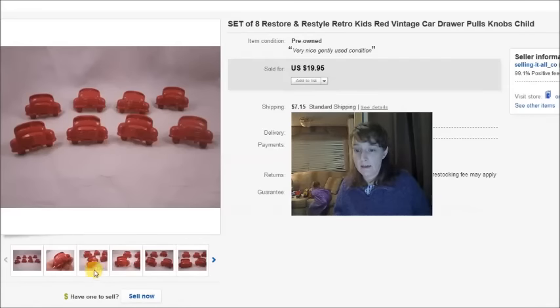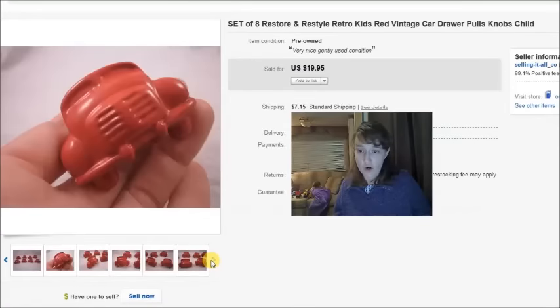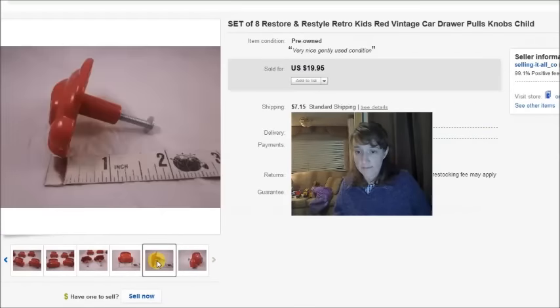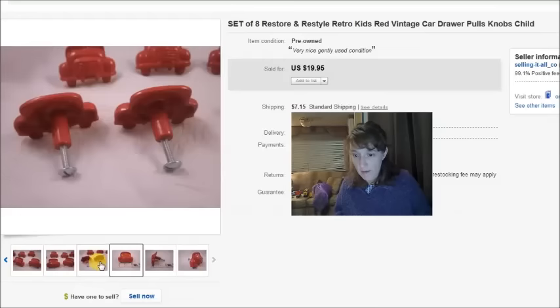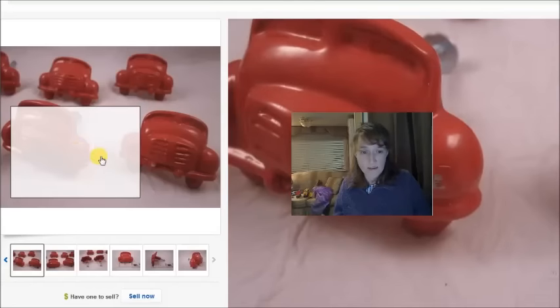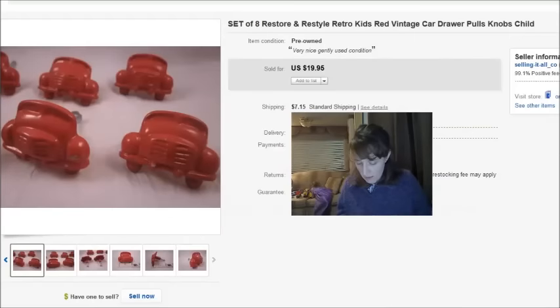Here is a set of eight drawer pulls — little vintage car-looking drawer pulls. I paid $1.50 for all of them at the thrift store. They were a little scuffed up with some paint chipping, so not in perfect condition, but they sold for $20 plus shipping.